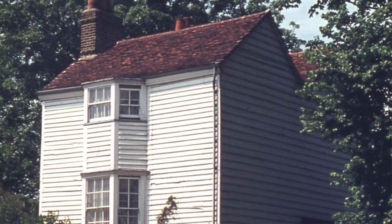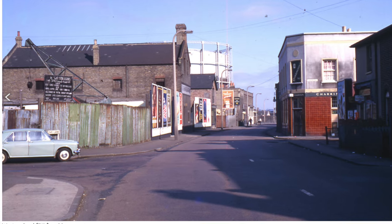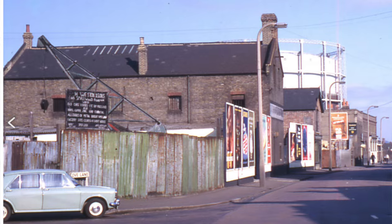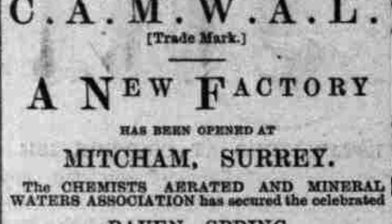Within just a few years his business had grown enough for him to move into larger premises at the Ravens Spring Works in 1895. In 1895 a company that had been set up in 1878, called the Chemists' Aerated Mineral Water Association Limited — or Camwal, C-A-M-W-A-L — bought the Ravens Spring Works and established their factory there.